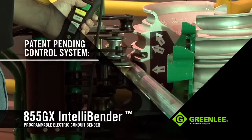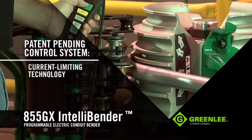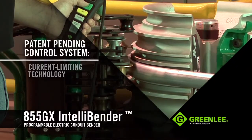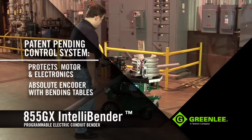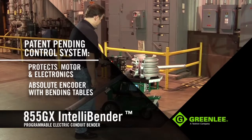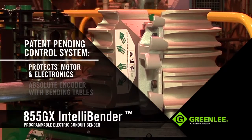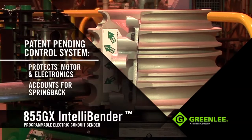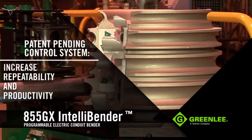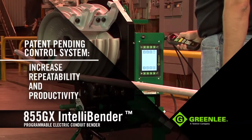Inside, the patent-pending control system uses current limiting technology designed to draw the right amount of power and protect the motor and electronics. The 855GX has an absolute encoder-based system with bending tables. With this, the unit always knows the position of the bending shoe, automatically accounts for spring back, and can communicate bend marking dimensions, helping the operator increase repeatability and productivity, and reduce wasted material.